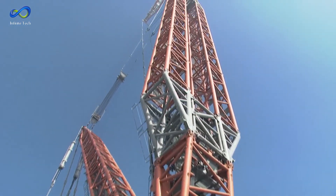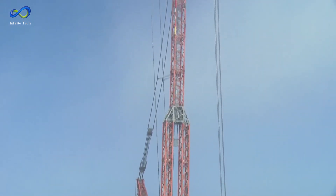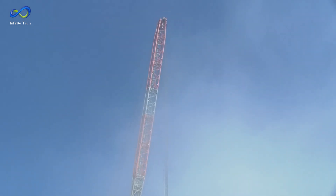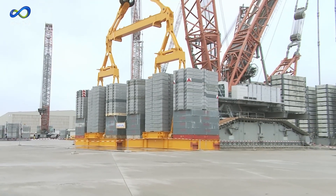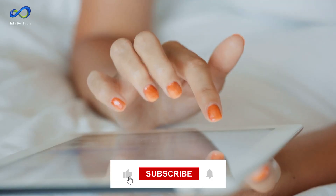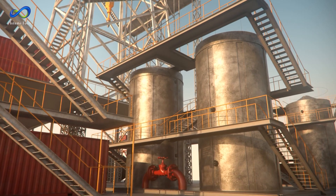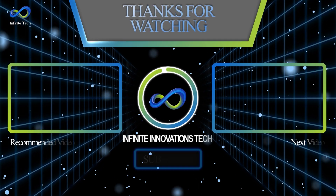That's a wrap on our incredible journey through these fantastic machines. Which one blew you away the most? Was it the massive cranes like the Sani SCC-40000A, or do you have another favorite? Share your thoughts in the comments below. Remember to hit like and subscribe for more mind-boggling tech updates. Stay tuned for more adventures into the world of awesome machinery — thanks for joining us, and until next time, keep marveling at the wonders of technology.